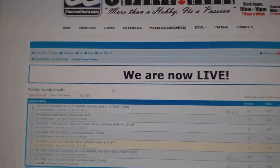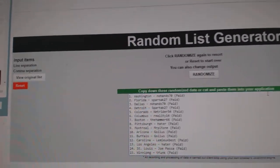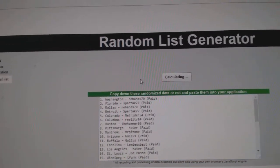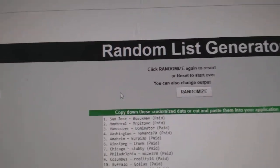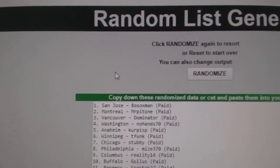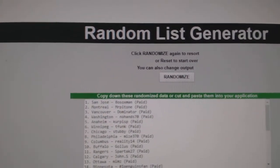Here we go — the random for CNC Break 7806. Whoever lands on top gets the Maple Leafs, then I move right into the break. Good luck — three, two, one. San Jose for Bosox would get the Maple Leaf, so Bosox — San Jose.